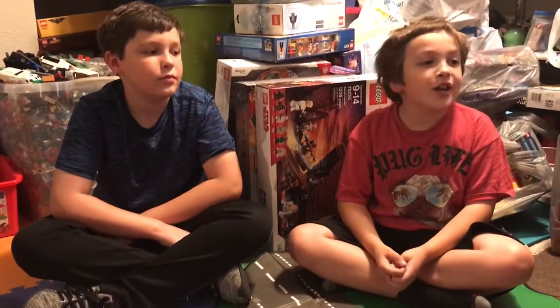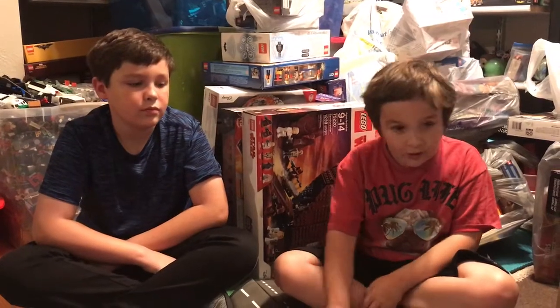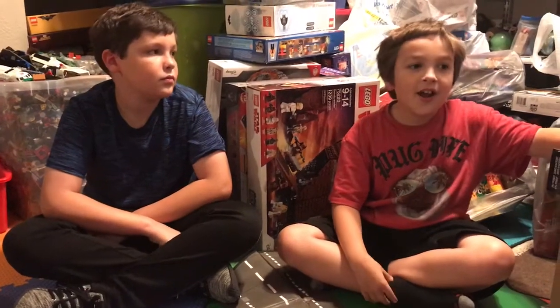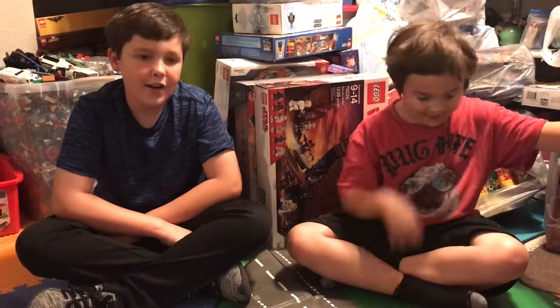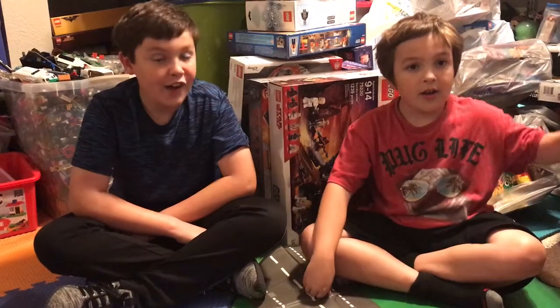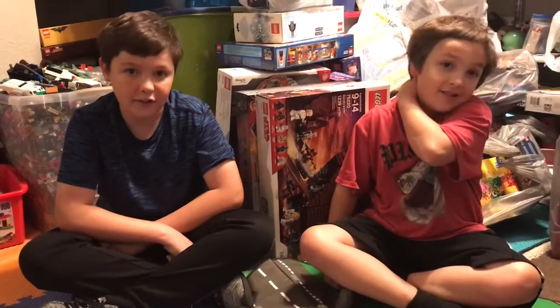Hello everybody, it's Falcon and Bug here, and today we're back after a long vacation. We've been enjoying summer, enjoying our vacation, and selling Legos. But now we're back with our biggest Lego clearance haul ever. Right now it is Lego clearance season, and we got a ton of Legos that were at least 50% off, but some were 75 to even 80% off. We got a ton of Legos that were super cheap, and we're here to show them off today.